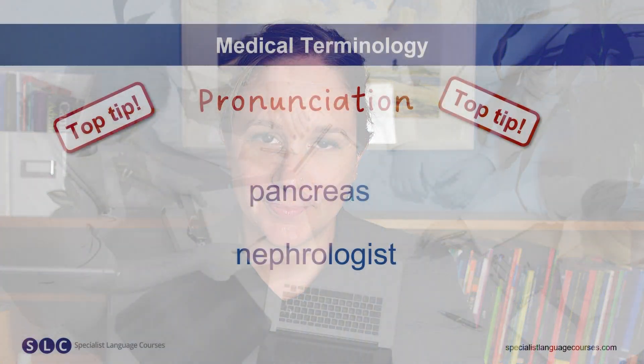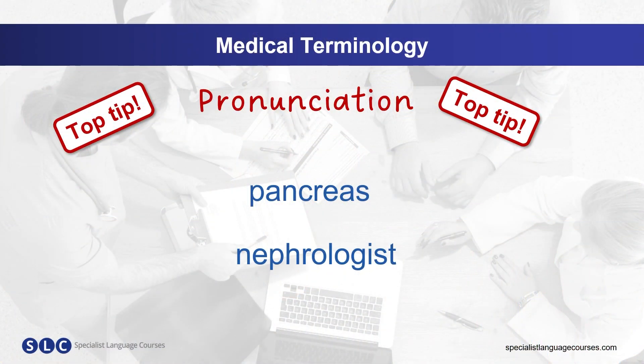Don't forget to practice your pronunciation of medical terms. Here are a few tips to help you. Always mark which syllable is stressed for future reference. For example, pancreas — the first syllable is stressed. Pancreas. Now you say it. Pancreas.